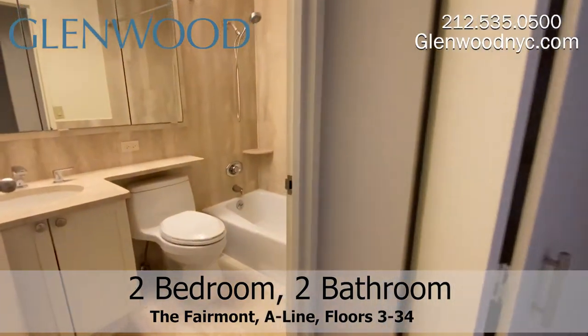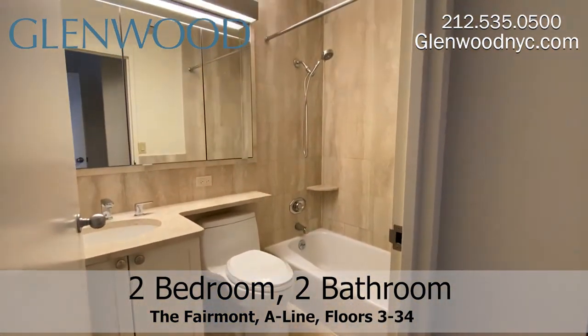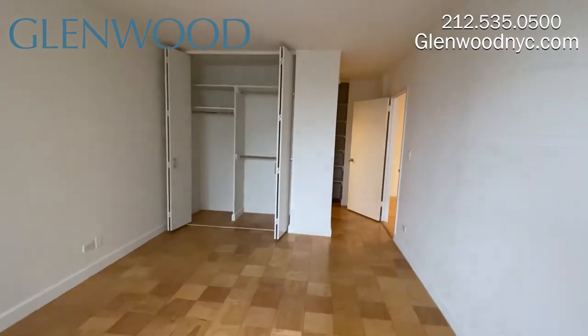Each full-size marble bathroom comes with large medicine cabinets and a deep soaking tub. The main bedroom has plenty of space, along with a great view of the city, as well as plenty of closet space.